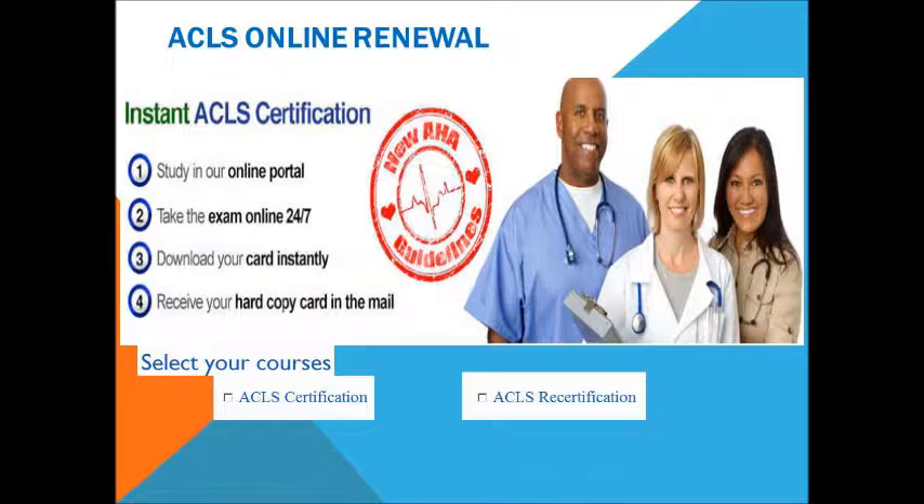Welcome to Advanced Cardiac Life Support Online Training and Certification. We are your instant Advanced Cardiac Life Support Certification. Study in our online portal. Take the exam online 24 hours a day, 7 days a week. Download your card instantly, and receive your hard copy card through mail. You can also select your preferred courses offered by Advanced Cardiac Life Support Online Renewal, whether it is certification or Advanced Cardiac Life Support Re-certification.